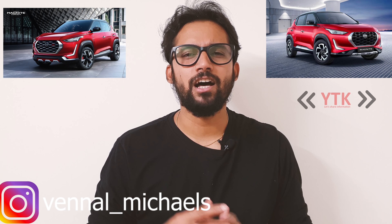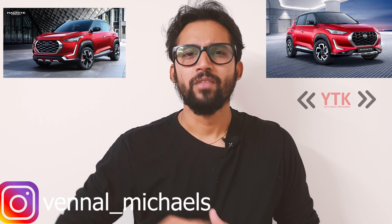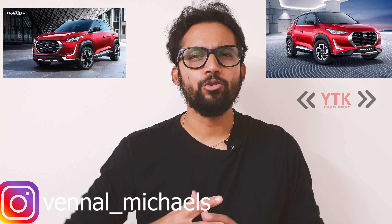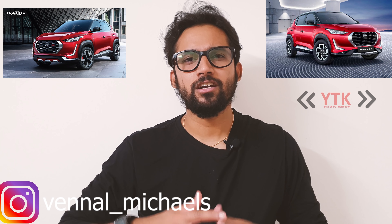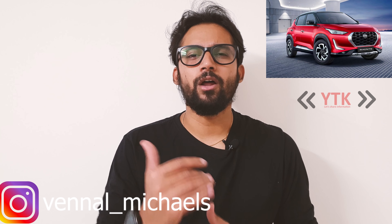We were told that Nissan's price was going to be very aggressive, so competitors got nervous about the pricing. There was very high hype, and it continued as the Magnite launch approached. The hype turned out to be true — Nissan delivered on its promise.